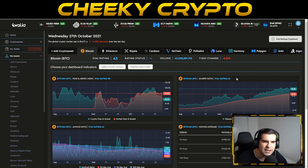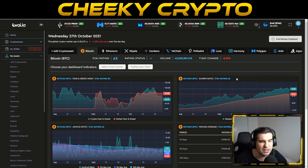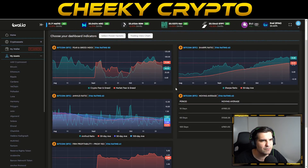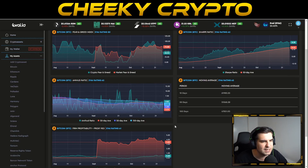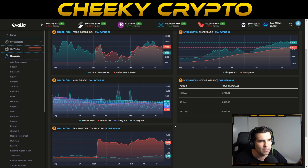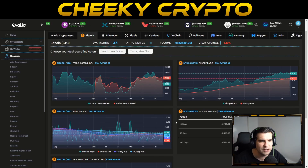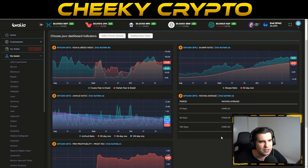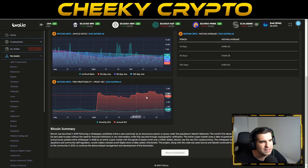The Sharpe ratio is still indicating an A2 rating, basically saying the rewards outweigh the risk, specifically as we line up for longer-term price predictions. The Amihud ratio shows an A2 rating — no problems with liquidity. Previously as we came up out of the cup and handle there were some liquidity-based issues, but that's now been completely resolved. The moving averages are looking very good at an A2 rating, with the 10, 50, and 100-day averages all looking pretty good.